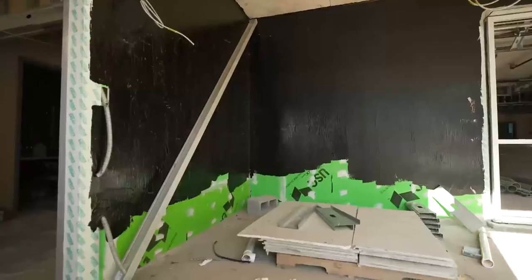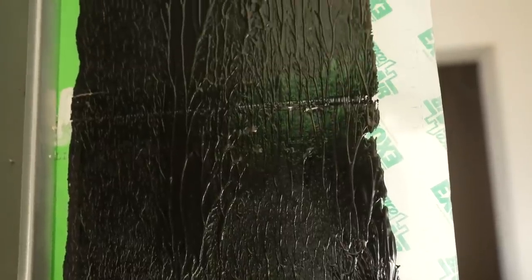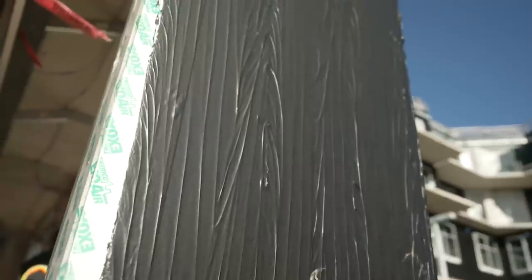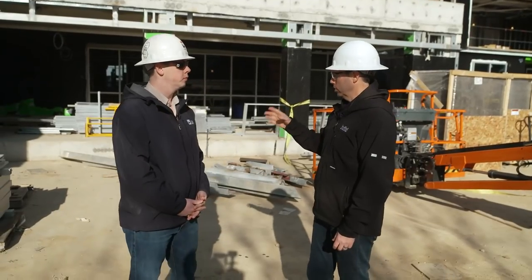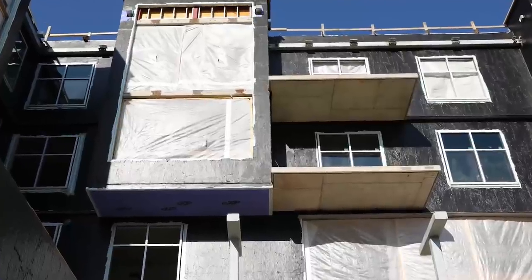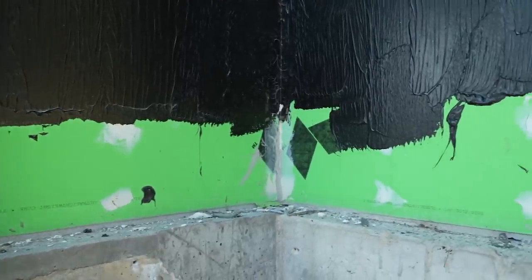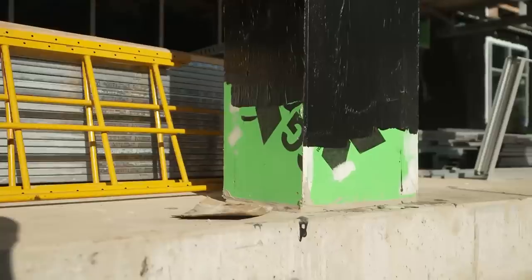That's a USG product — probably a five-eighths fire-rated gypsum sheathing with fiberglass face on both sides to prevent mold or water damage. That's a perfect substrate for doing this fluid applied water and air barrier on the outside of the building. What I'm seeing is that you've detailed the windows and all penetrations first, and put what looks like a Tremco flashing tape on top of that. You've also detailed all the seams on the sheathing, nail holes and all, with another Tremco product before applying the fluid.